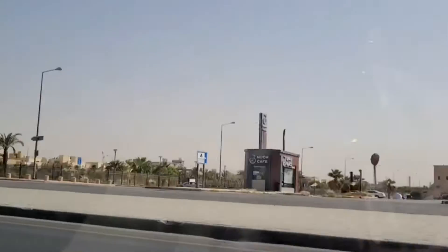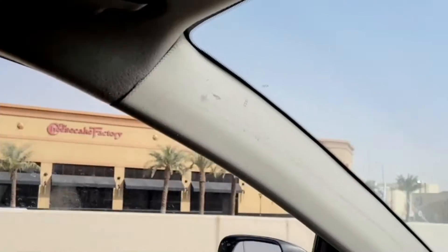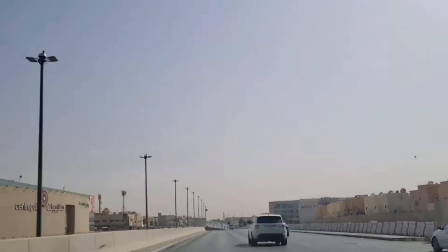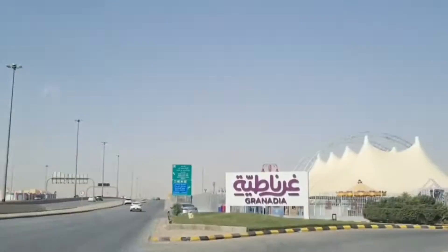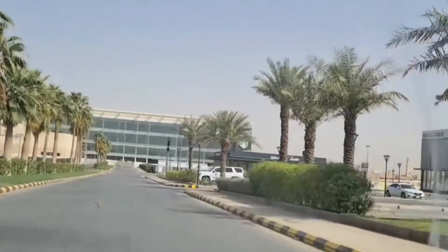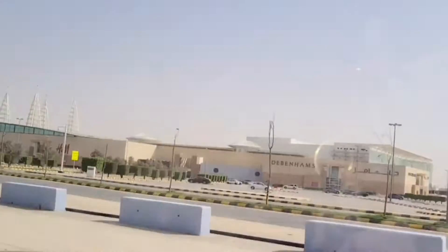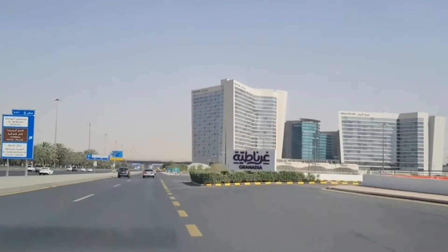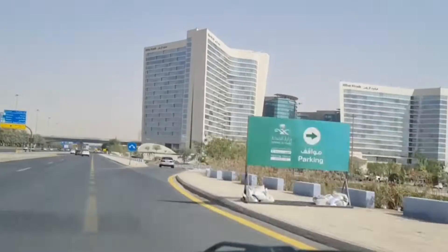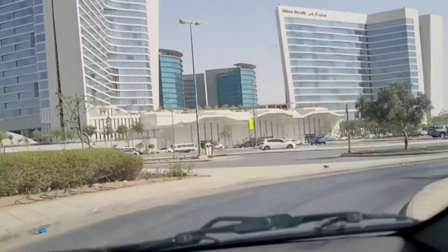We are going to take them here and head over to the Riyadh Vintage Car show. Let's go!